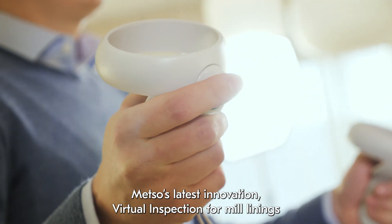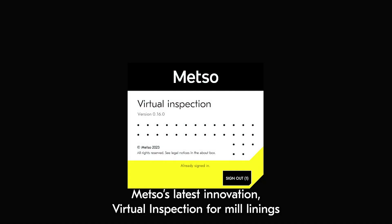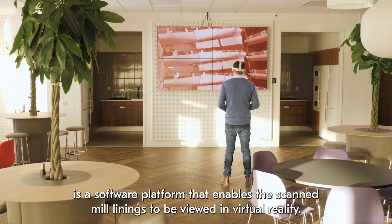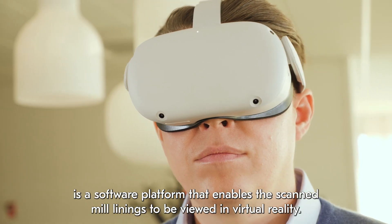METSO's latest innovation, Virtual Inspection for Mill Linings, is a software platform that enables the scanned mill linings to be viewed in virtual reality.